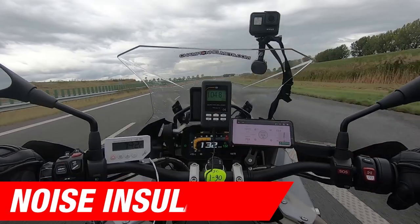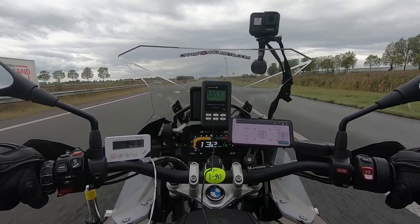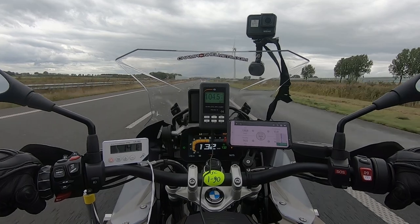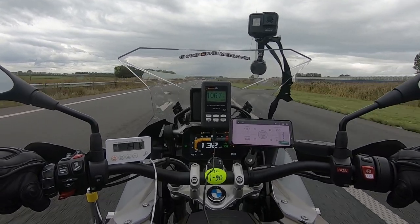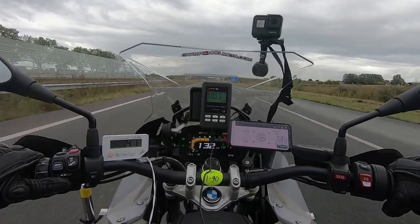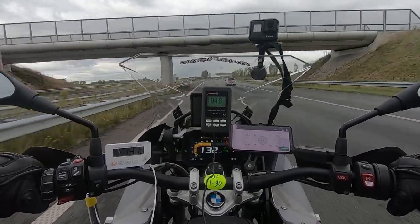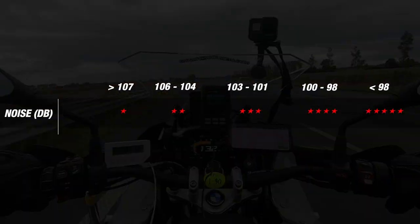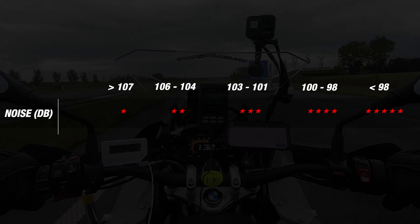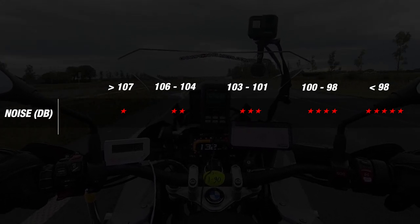Now let's move on to noise insulation. We measure noise during our road test with a decibel meter mounted on our bike, connected to a microphone placed near our rider's ear, so we can see exactly the noise as our rider experiences it. Our rider rode long stretches of highway for each helmet, and from this the average decibel score is taken. These measurements were all taken at a wind speed between 115 and 130 km/h. A decibel difference may seem negligible at first, but at values like this every decibel difference is clearly audible. The lower the number of decibels, the quieter the helmet and the higher the star score. According to our metrics, a score below 98 decibels results in the ultimate score of 5 stars.